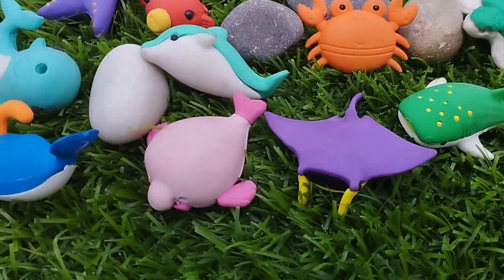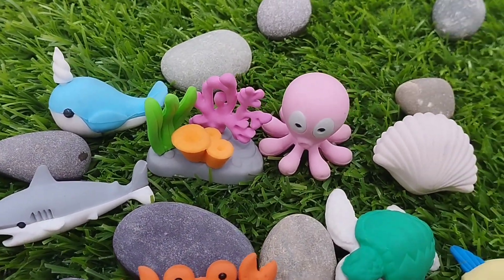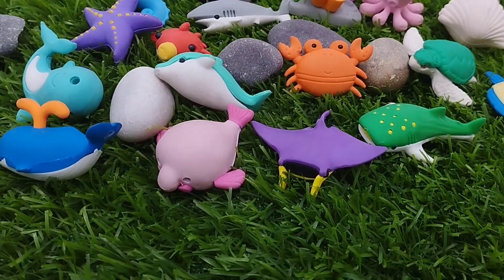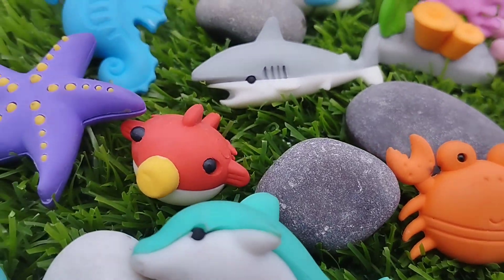Today we have a lot of sea animal toys. Let's learn their names one by one. Are you ready, kids? Let's try it. The first sea animal is...